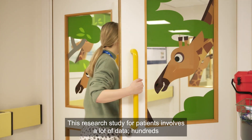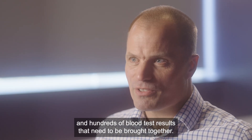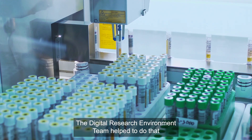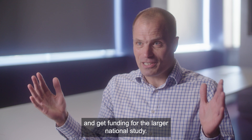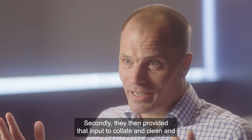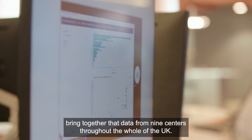This research study involves a lot of data — hundreds and hundreds of blood test results that need to be brought together. The Digital Research Environment team helped to do that here at Great Ormond Street Hospital, which allowed us to apply for and receive funding for the larger national study. They then provided input to collate, clean, and bring together that data from nine centres throughout the whole of the UK.